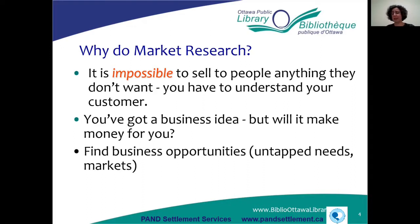Market research can also help you find out whether your business is going to make money for you. It can also help you find new business opportunities if you've already got an established business and want to branch out into other things.